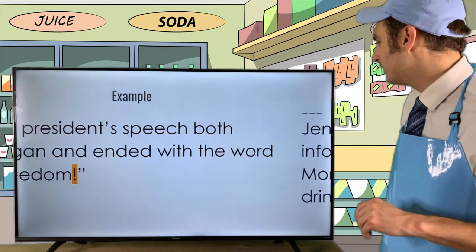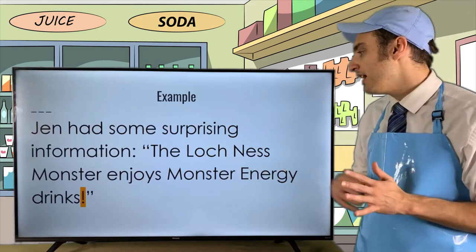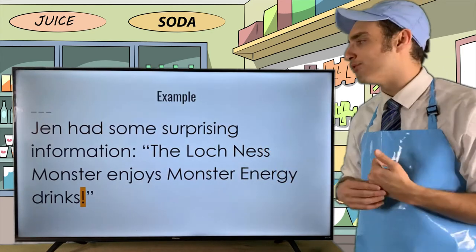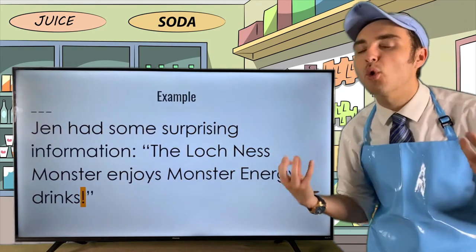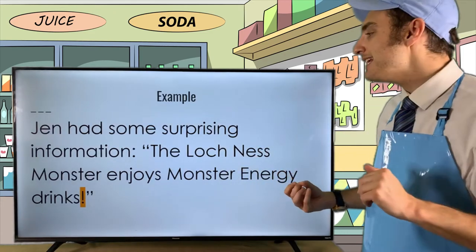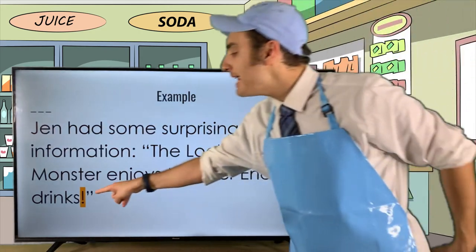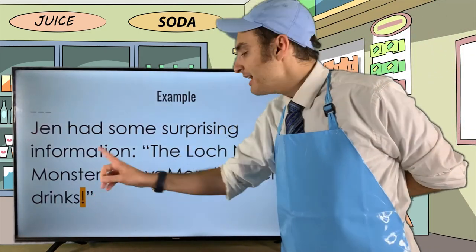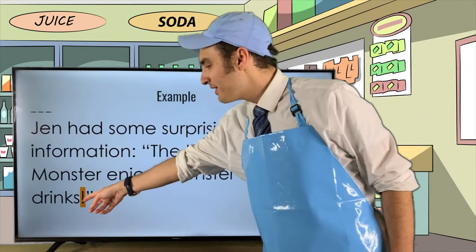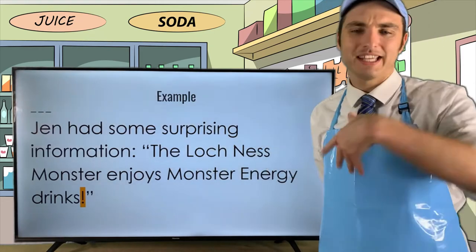Here's another example: 'Jen had some surprising information: "The Loch Ness Monster enjoys Monster Energy drinks!"' In this example it ends with a direct quote, and this direct quote ended in an exclamation point. So we put the exclamation point inside the quotes because it's part of the original quotation — we're not going to put it outside.